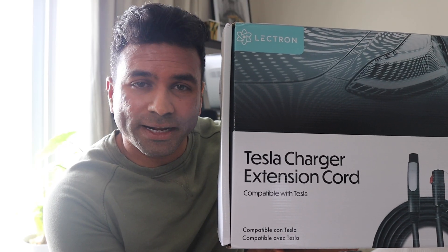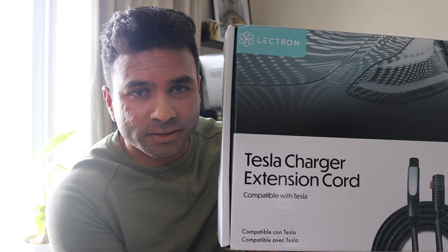I got this extension cord from Electron, which is compatible with Tesla. It adds about 20 feet to Tesla's home charger. Tesla's home charger is already 20 feet, so with Electron adding another 20 feet, it adds up to 40 feet — exactly what I need to run a cable from my third floor balcony all the way to the parking space.